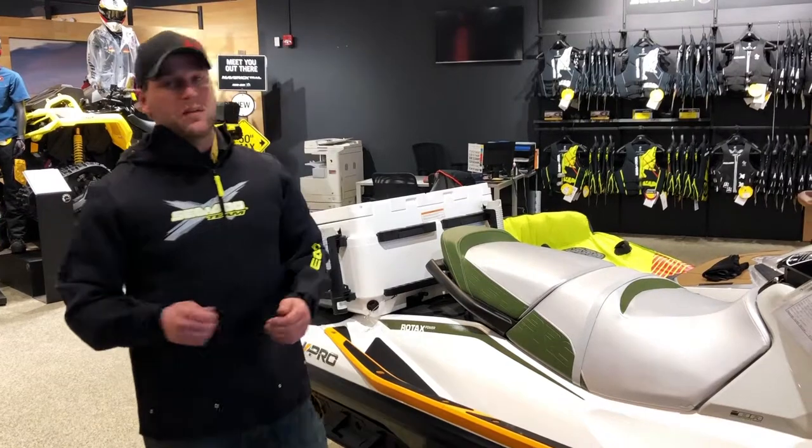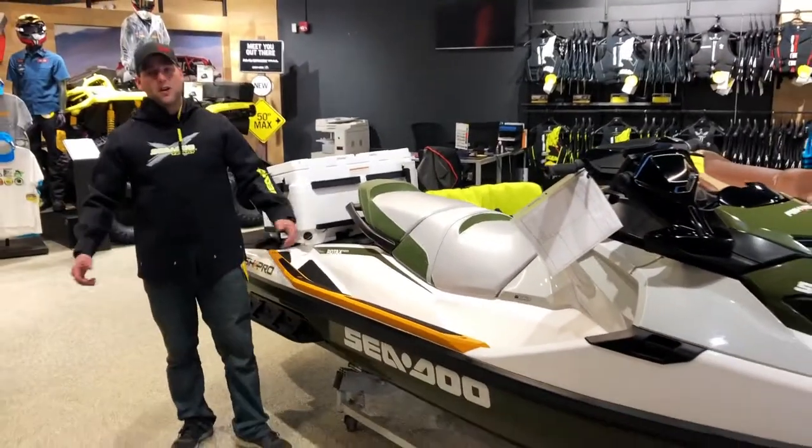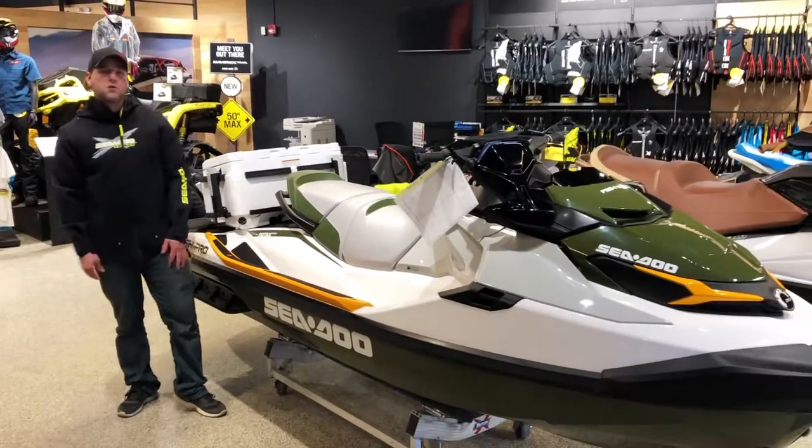If you have any other questions, give me a shout: 807-622-2626. Or come down to 710 Balmoral, Halfway Motors Power Sports.